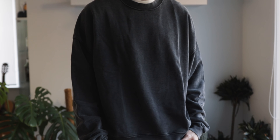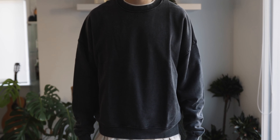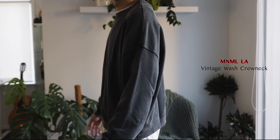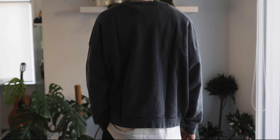Moving on to the next piece — I have this vintage wash crew neck in the washed black colorway. It's a size medium and as you can see here it fits slightly oversized as well. I went down a size because I usually wear a large for my tops, since I knew it would be oversized. A size medium fits me perfectly.